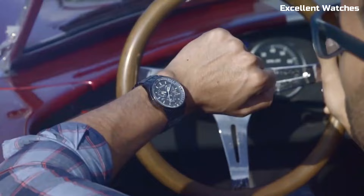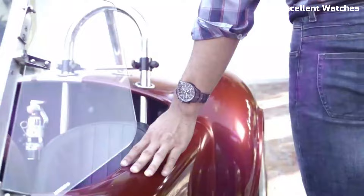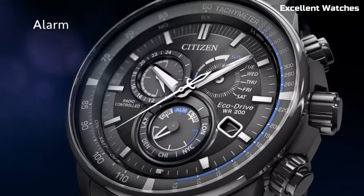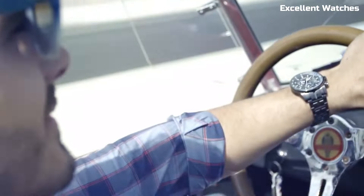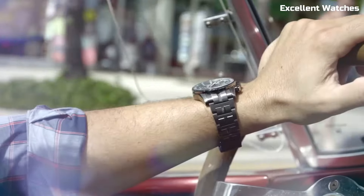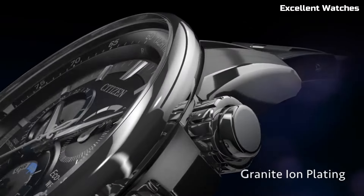The watch boasts a chronograph, perpetual calendar, and multiple time zones, making it a versatile companion for world travelers. Its sleek design, sapphire crystal, and stainless steel case and bracelet reflect both durability and elegance. The EcoDrive P-Cat represents Citizen's commitment to innovation, offering a watch that not only keeps impeccable time but also reduces environmental impact — the perfect choice for those who value both technology and sustainability.